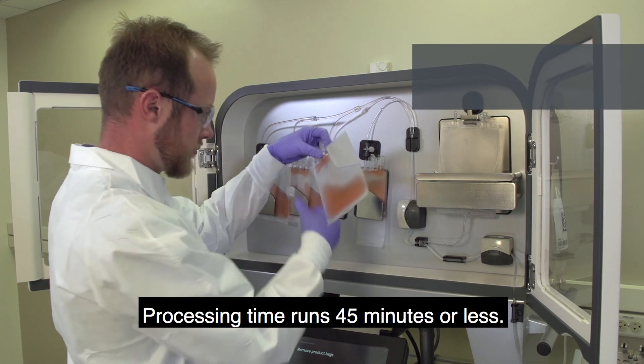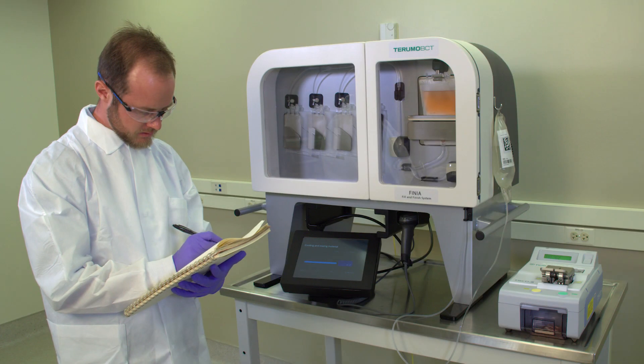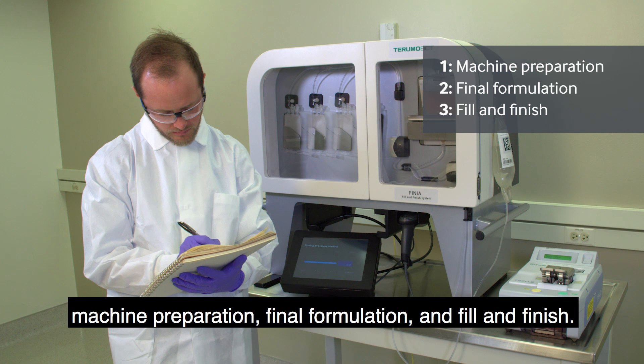Processing time runs 45 minutes or less. Finia works in three steps: machine preparation, final formulation, and fill and finish.